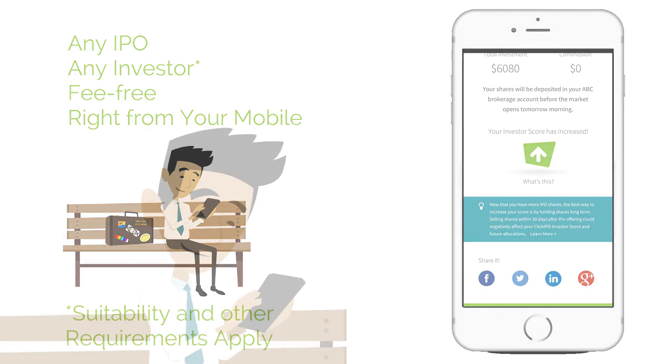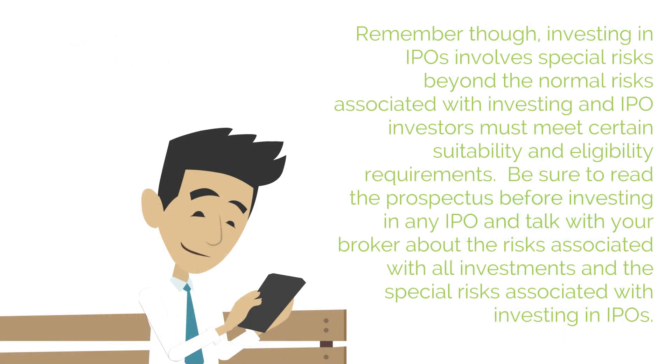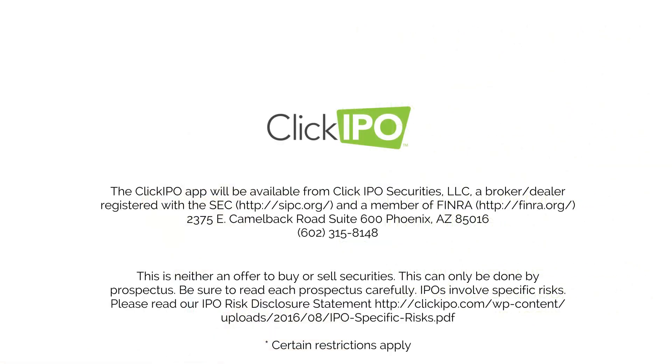Remember though, investing in IPOs involves special risks beyond the normal risks associated with investing, and IPO investors must meet certain suitability and eligibility requirements. Be sure to read the prospectus before investing in any IPO, and talk with your broker about the risks associated with all investments, and the special risks associated with investing in IPOs. The ClickIPO app is available from ClickIPO Securities, a broker-dealer registered with the SEC and member of FINRA.